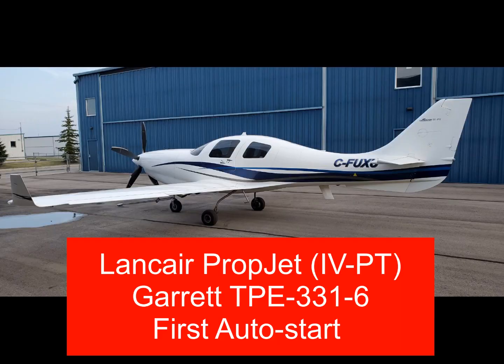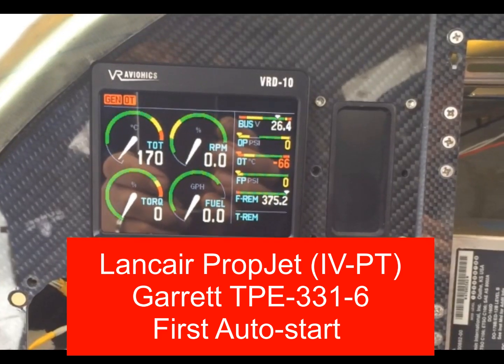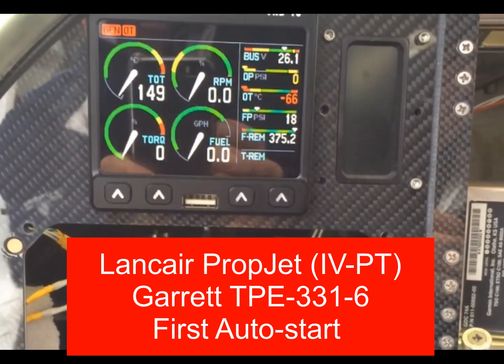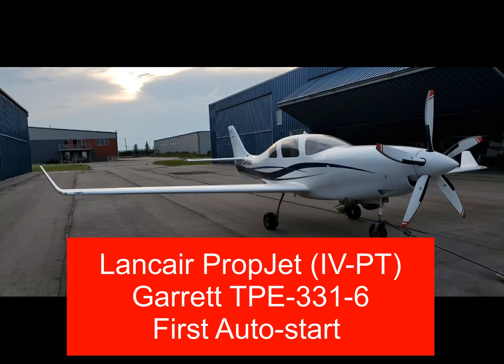Welcome to LanceAirTalk.net, the world's largest website for LanceAir owners, builders, and enthusiasts. In this video, we're going to look at the amazing VR Avionics auto start system installed on a LanceAir turbine with a Garrett-6 engine.